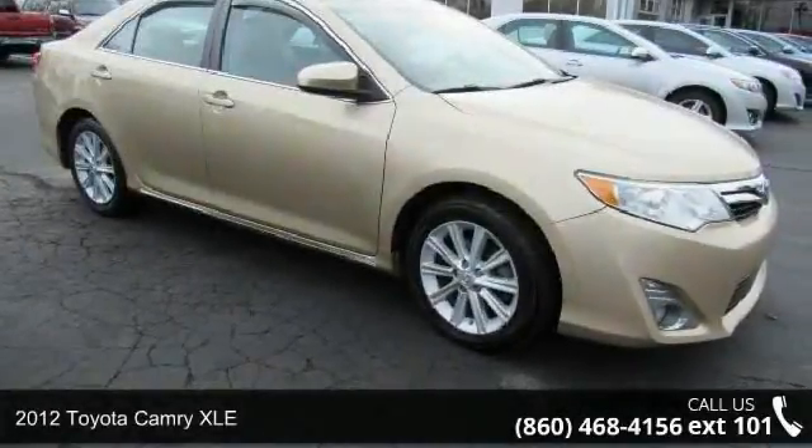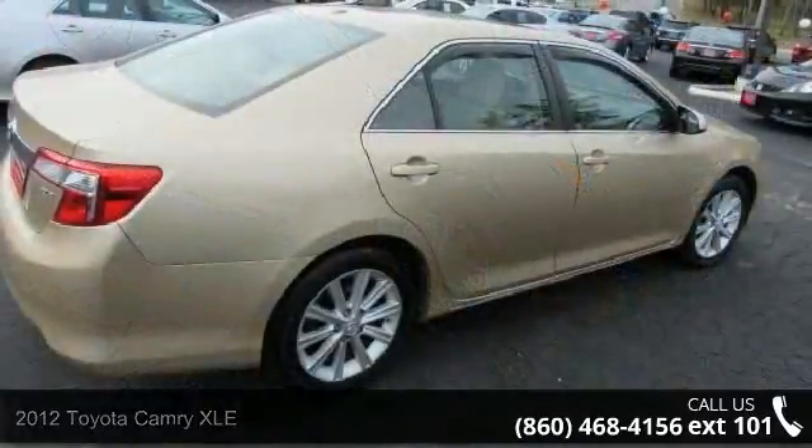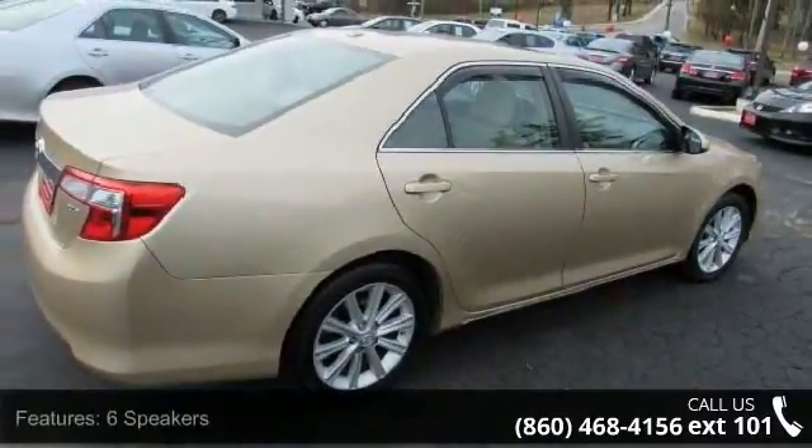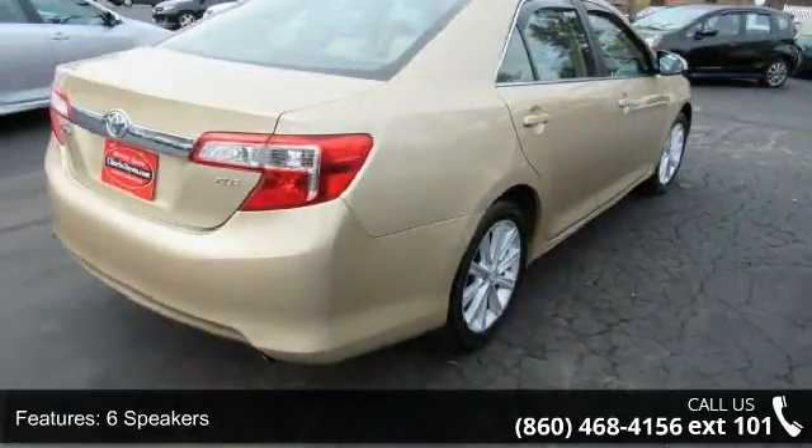Presenting the 2012 Toyota Camry XLE. If you are looking for a first-rate auto, this one could be yours today. This vehicle's top features include 6 speakers, MP3 decoder, and air conditioning.